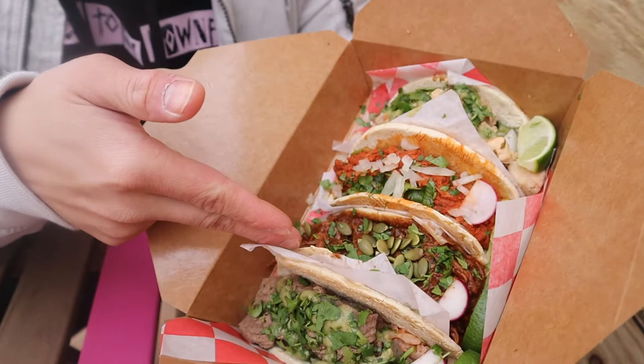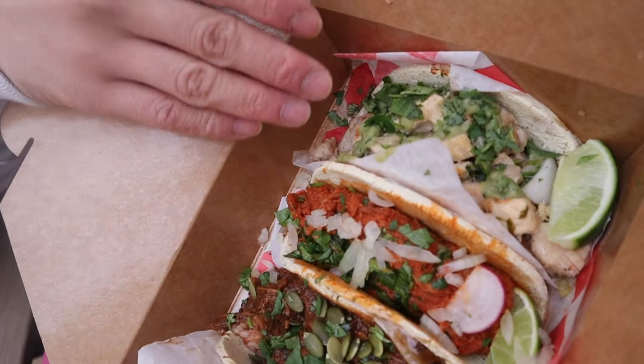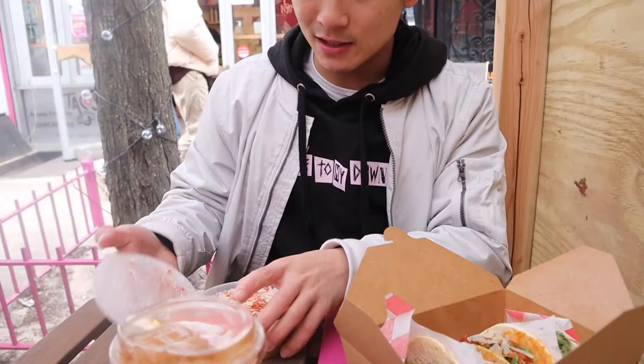This has already exceeded expectations. I thought I was going to be trying some tacos that weren't authentic — but no, this is the real freaking deal. Look at everything we got: the asada tacos, which are steak tacos; mole, which is going to be my first time trying mole; the pork chile; and the pollo or chicken. Their tortillas are fresh and handmade — look at how thick they are. They're not going to rip on you, which I'm a huge fan of.